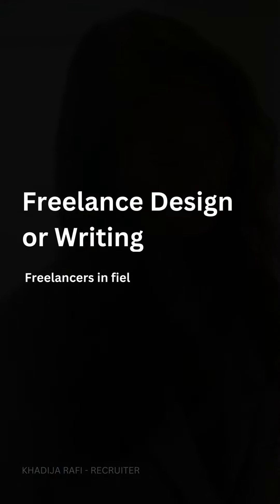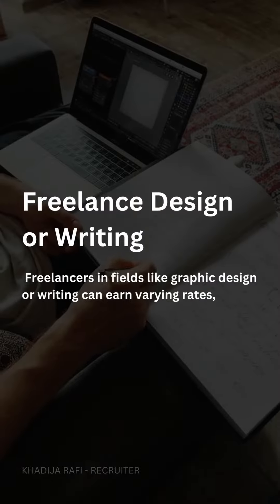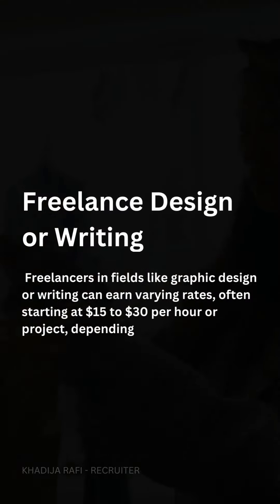Freelance design or writing. Freelancers in fields like graphic design or writing can earn varying rates, often starting at $15 to $30 per hour or project, depending on experience and complexity.